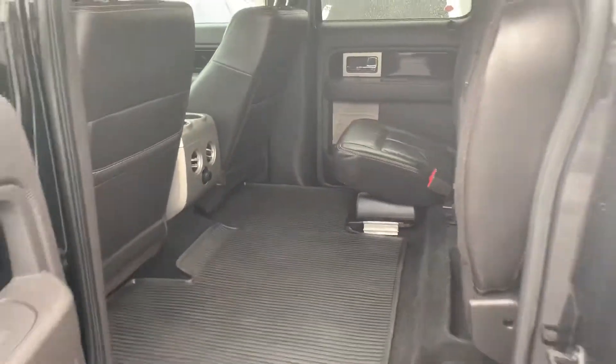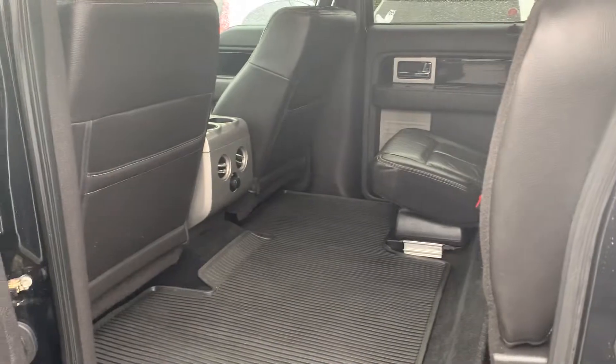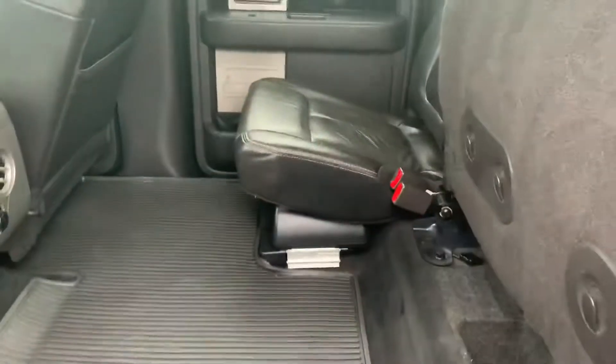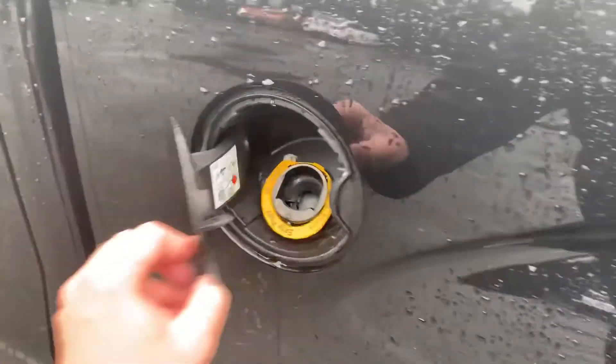I'm going to flip this up just to give you an idea. If you get sent out to the truck to sleep, no problem — still going to be comfy. There's your little woofer under there. Swing around — you've got capless fuel, just so you know. Simple process: open the door, put the nozzle in, fuel up, no problems.